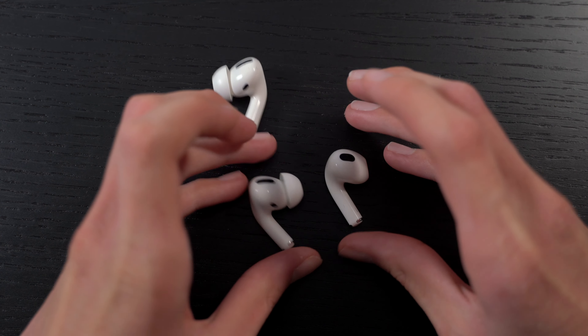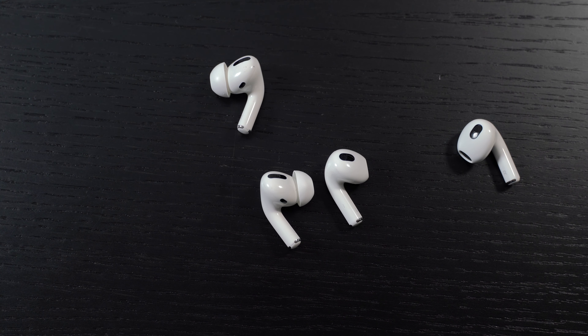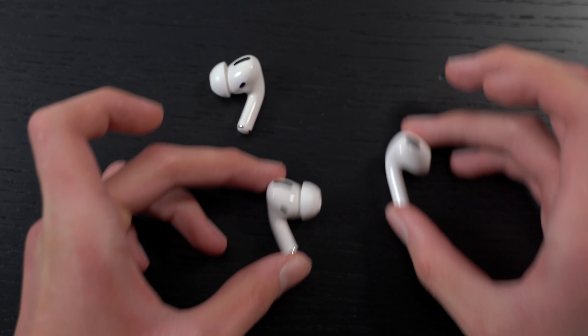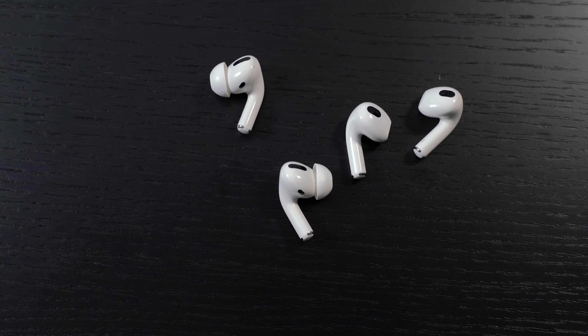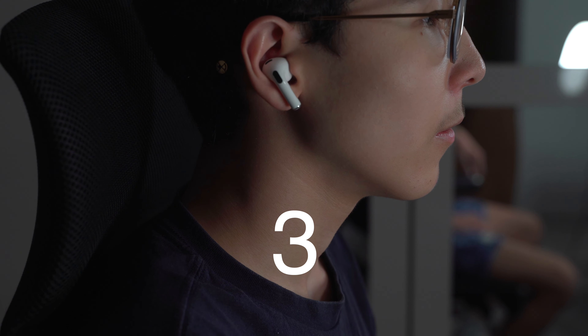Both earbuds have essentially the same size stem, though the AirPods 3 stem is a bit thicker because of the battery. Design-wise, they're very similar except one has ear tips. I prefer the look of the AirPods 3 — I just like them without ear tips. But when they're both in your ears you can't really tell them apart, so it doesn't matter much.